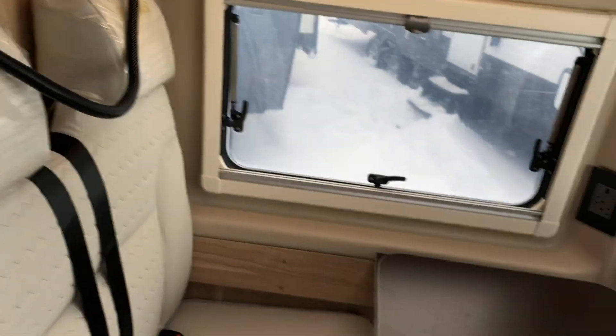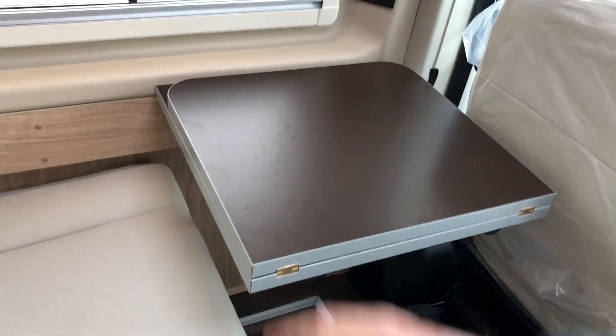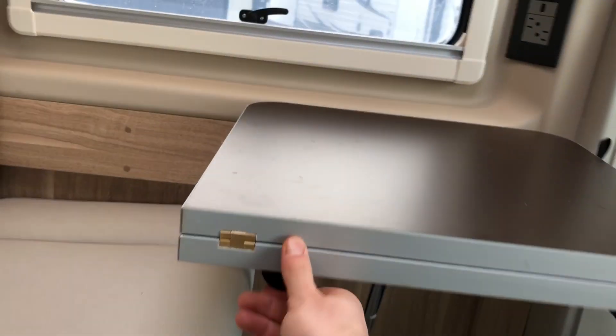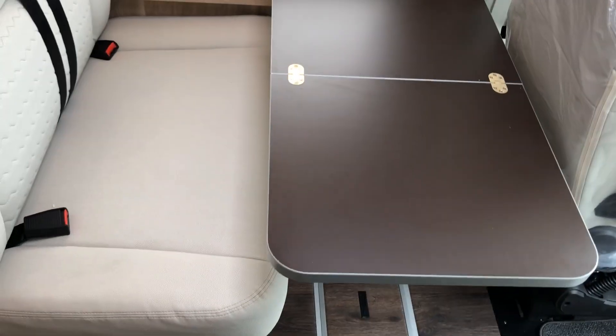There's a nice little table here which folds all the way down so you can have it leaning against the wall for full foot room with no table in the way, or you can have it set up halfway, or you can pull the arms out and flop the table fully open for a nice big table.